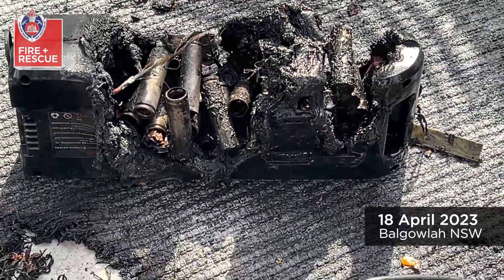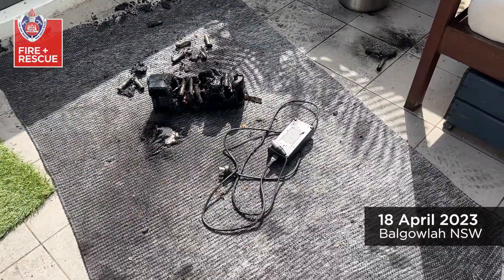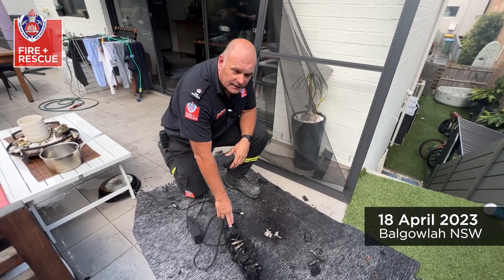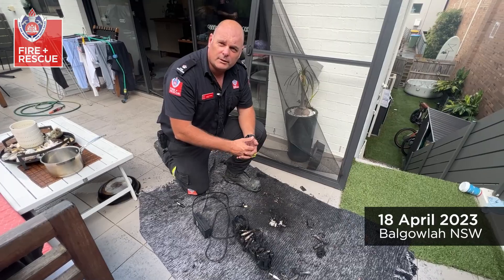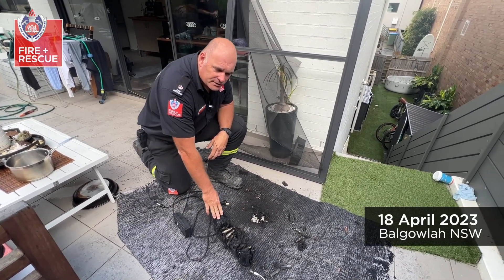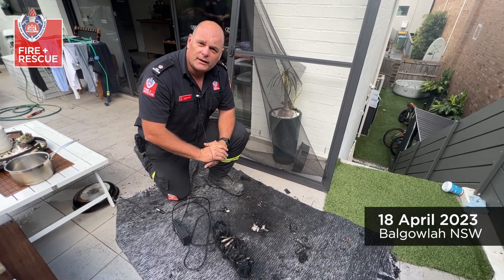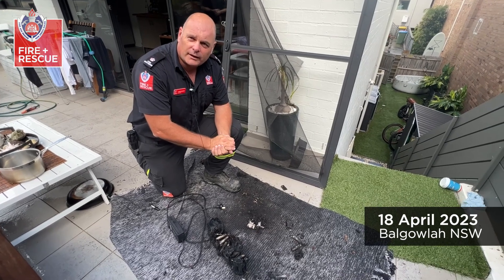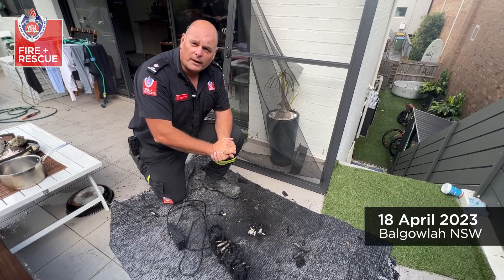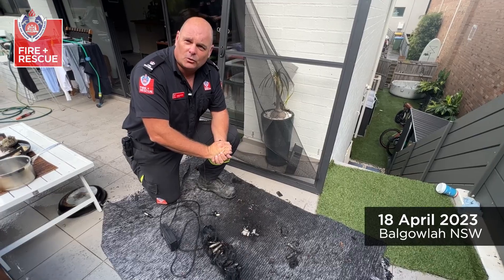Fire and Rescue want people to charge all lithium batteries in an area outside where people are living — the simple reason being that if it catches fire, it's not going to burn your house down or cause problems with people escaping. Secondly, make sure chargers and batteries are compatible — stick with the original charger and cabling throughout the lifetime of that battery. Finally, make sure you have working smoke alarms within the house at all times.